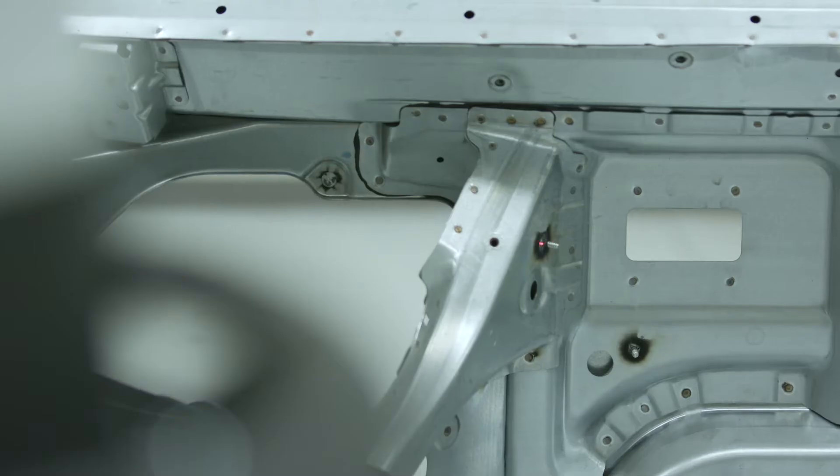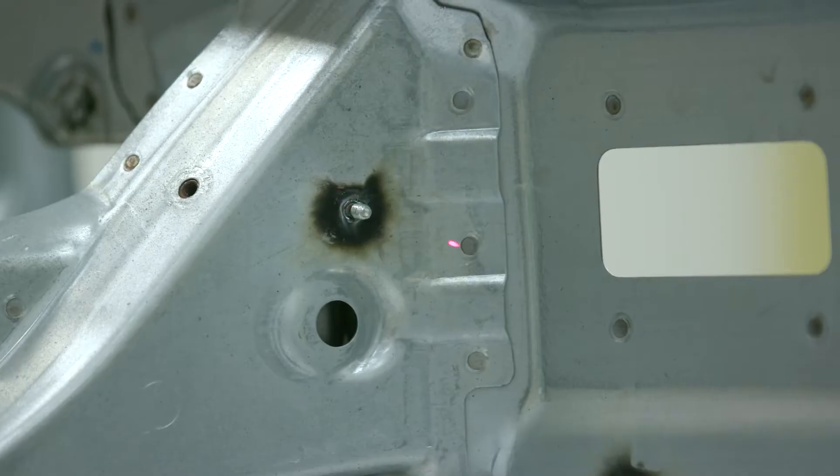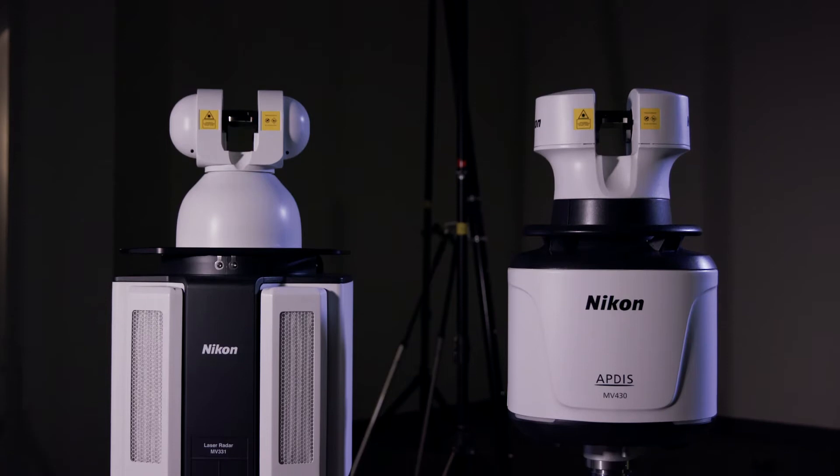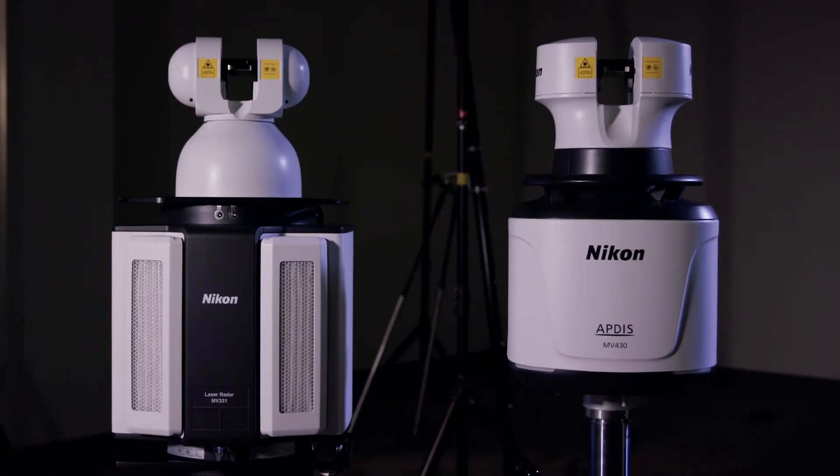The laser radar just scans very quickly — two to three seconds at most. The next generation laser radar Aptis is 25% shorter and 40% lighter by weight. It's a huge improvement that allows easier handling for customers so they can easily mount it on a robot.